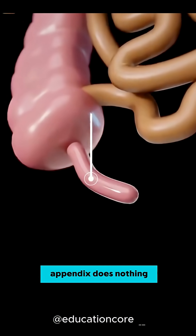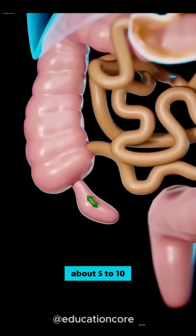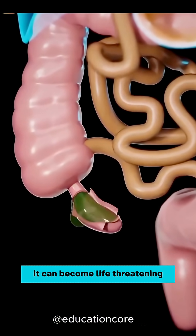Most people think the appendix does nothing, but that's actually not true. Your appendix is a small pouch, about 5 to 10 centimetres long, but if this little pouch bursts, it can become life-threatening.